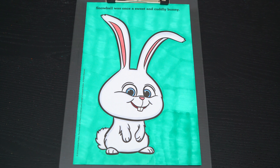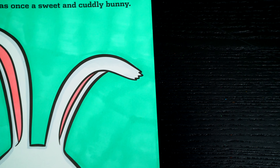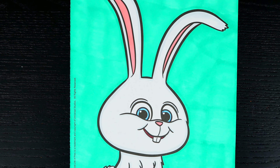Okay, I'm all finished. Wow, this picture turned out so cute. Snowball just looks so adorable. He is one cuddly bunny.